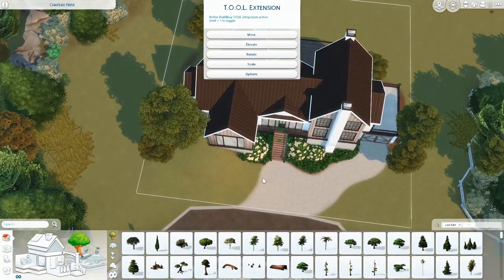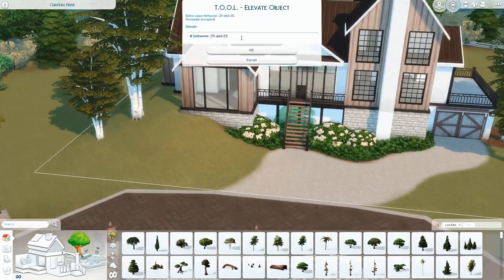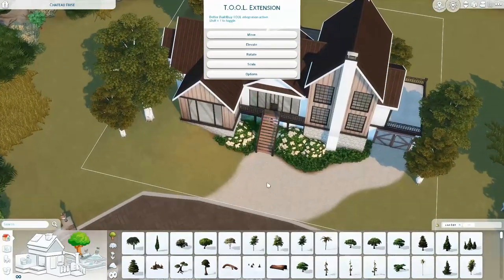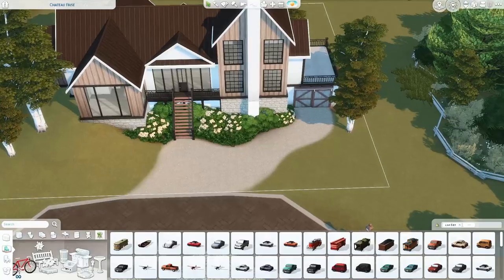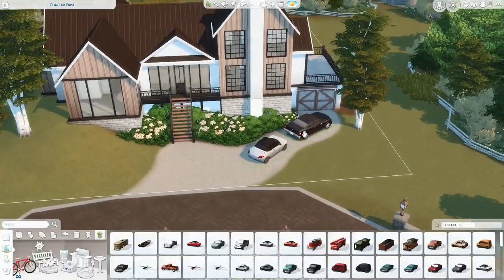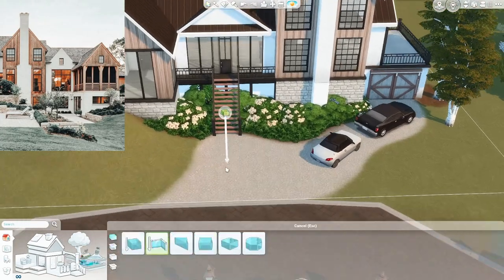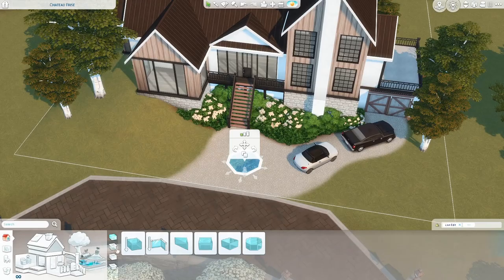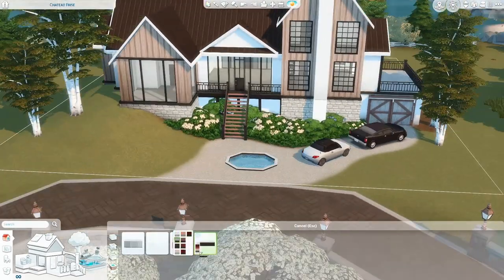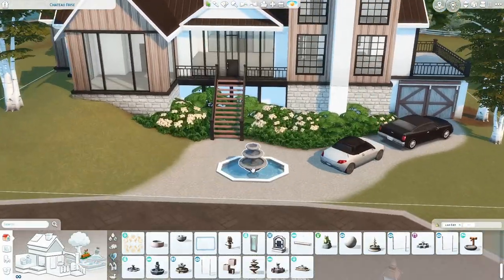This house was inspired by a picture I saw on Pinterest that I just fell in love with. I've seen this picture so many times — whenever I go on Pinterest I see it and I really wanted to do a house inspired by it. The other day I finally sat down and did it, and I think you can see the similarities, but they're definitely not the same house. I didn't try to recreate it exactly.